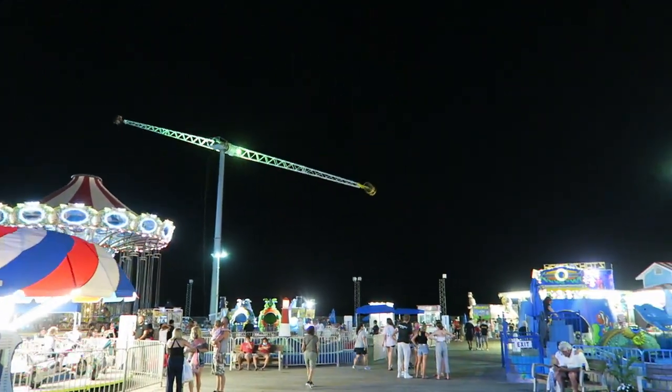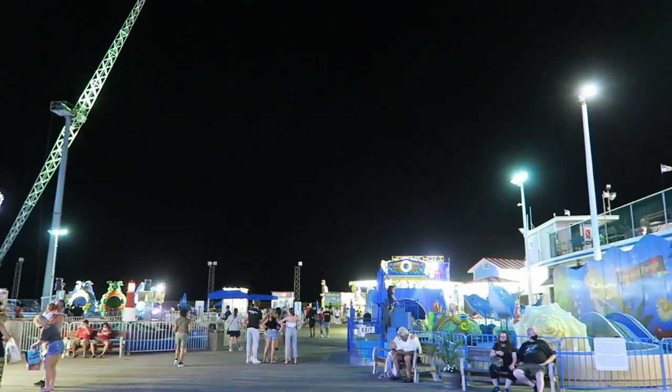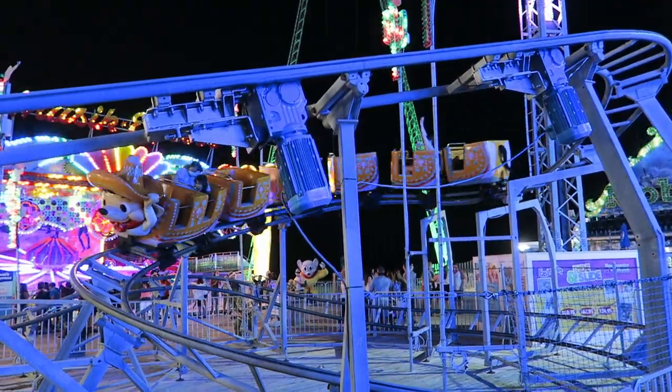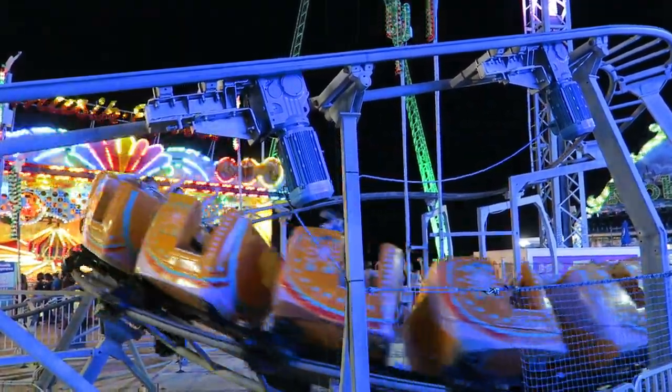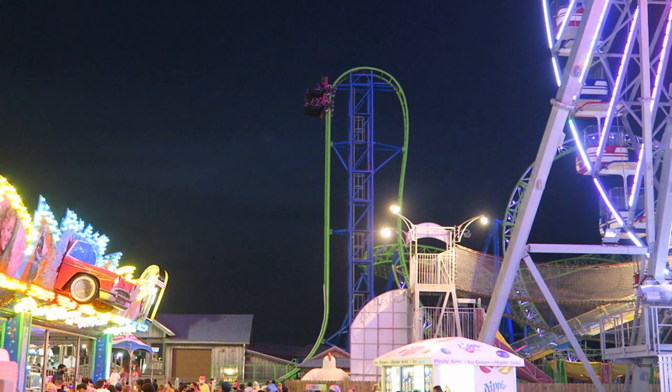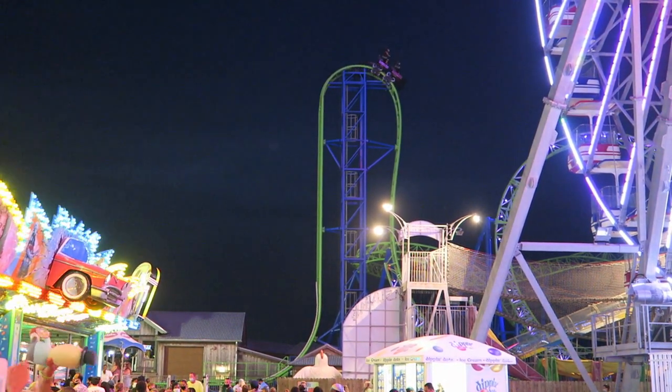So those are the top 15 rides at Casino Pier. What are your favorite rides here? Let me know down in the comments. If you enjoyed this countdown, I would appreciate it if you gave this video a like and considered subscribing, because there will be a lot more roller coaster content.